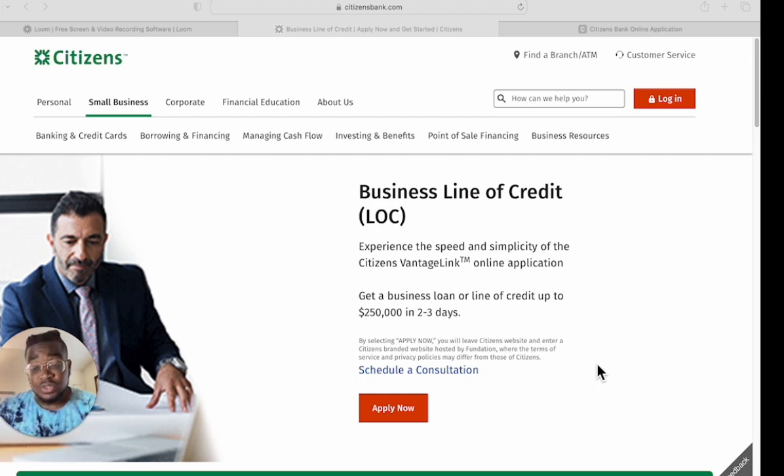They do ask for financials — specifically three months of bank statements to verify your income. In another video I talked about how to get your bank statements the right way, which allows you to access this type of funding even if you're not bringing in the income you want yet. It helps you jump-start your business. For that strategy you'd need to book a consultation.